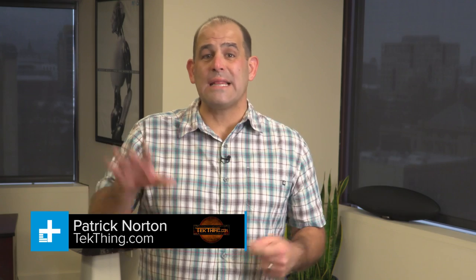Hey everybody, I'm Patrick Norton from Tech Thing and I'm here on Digital Trends today to show you at least five awesome Google search hacks.